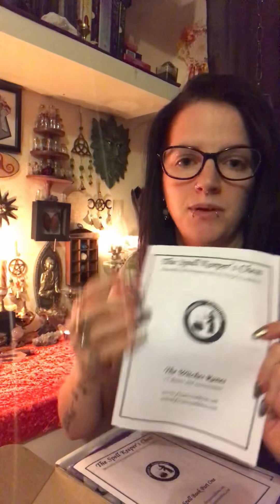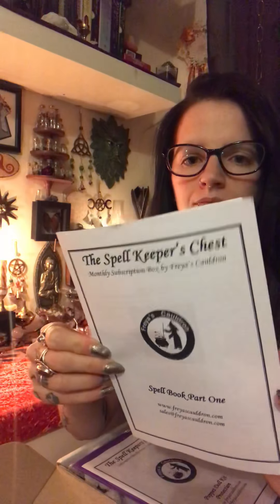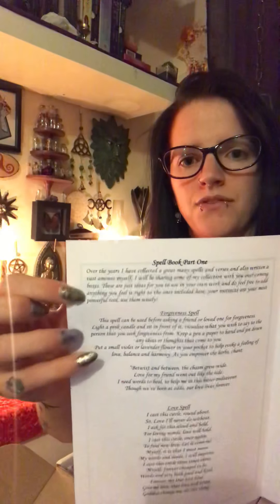Then this one has a witch's runes book with information — I think there might actually be a set of witch's runes in these boxes. And then there's a spell book part one. It says: 'Over the years I have collected a great many spells and verses and also written a vast amount myself. I will be sharing some of my collection with you over the coming boxes. These are just ideas for you to use in your own work. Do feel free to add anything you feel is right. Your instincts are your most powerful tool. Use them wisely.'